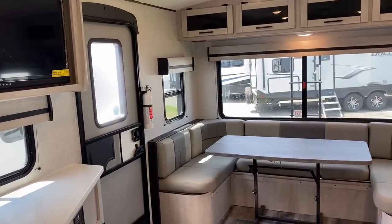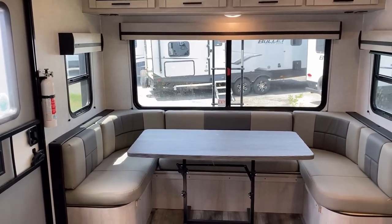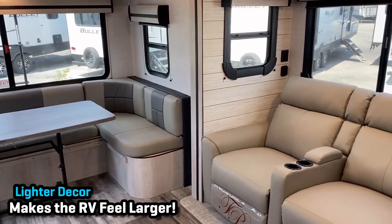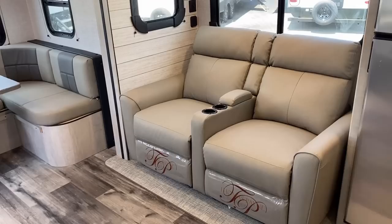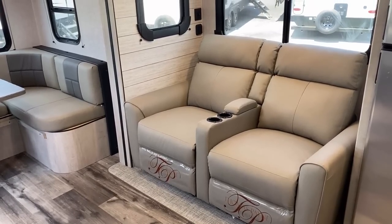So what they did here — and the most comparable thing out there would be the Keystone Cougar 25 RDS, and I definitely have video footage of that, check the links in the description if you want to see similar floor plans — they put the sofa straight across from the entertainment center, which just makes a lot of sense.